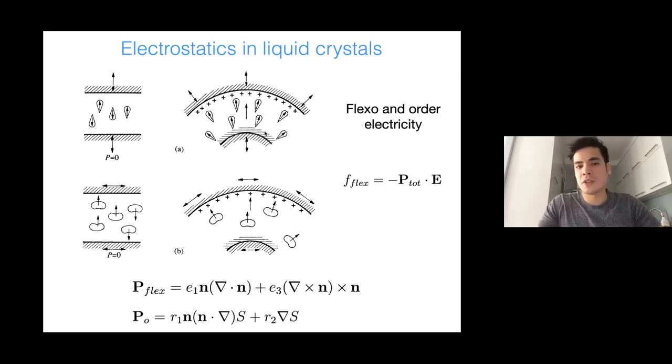Another property of liquid crystals is flexoelectricity: the constituent molecules carry dipoles, and if you globally bend the liquid crystal you can induce a macroscopic polarization just because of strain — so this is called flexoelectricity. A bend deformation or a splay deformation induces a polarization. You can quantify this polarization field by the deformation of the director field. Furthermore, gradients of the scalar order parameter S can also lead to a local polarization.